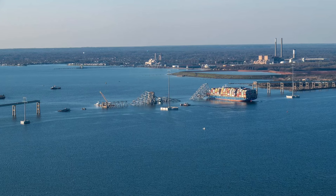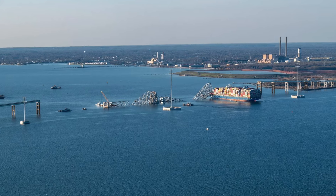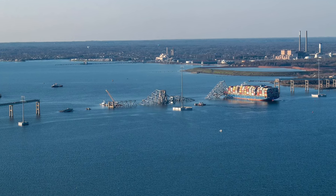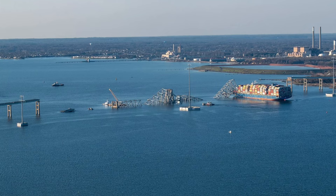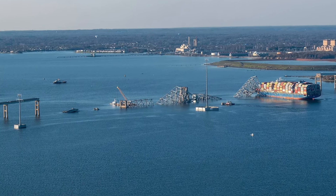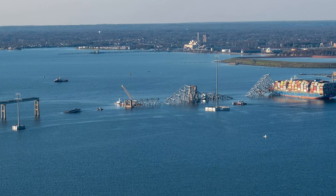Here we go with the latest report from Baltimore, from the site of the Francis Scott Key Bridge collapse. We see the Dali still where she was, where she's been since the incident, with the bridge laying across there.